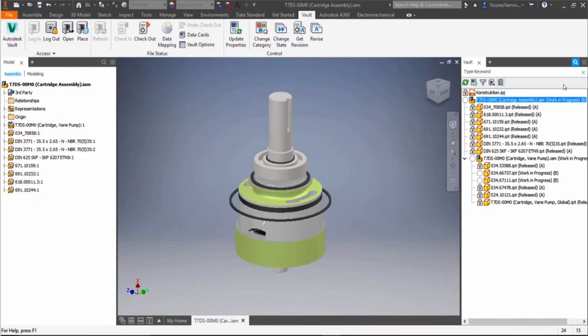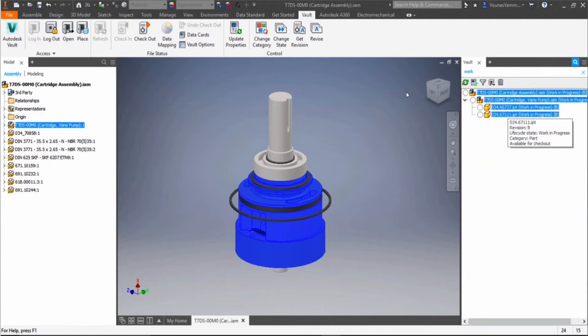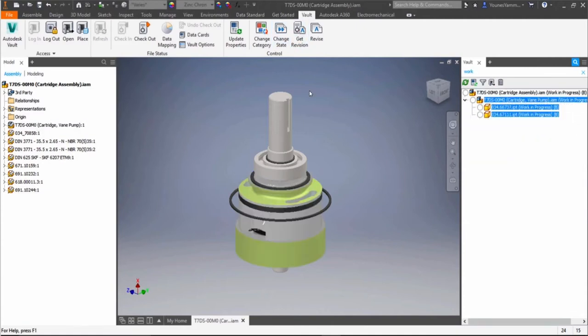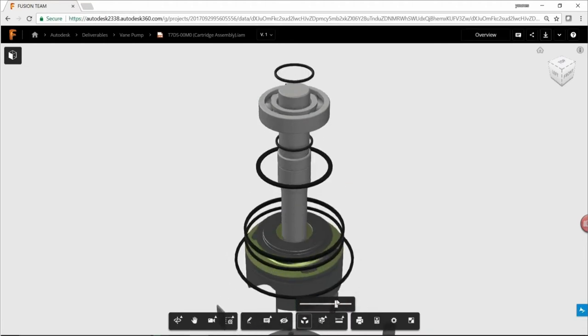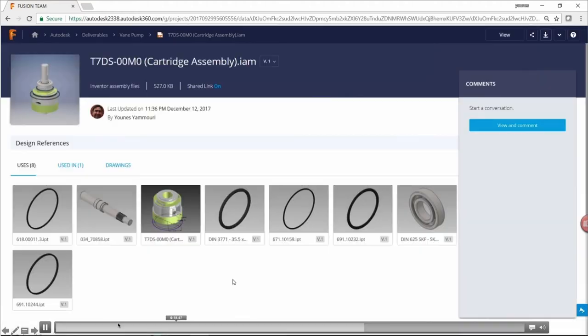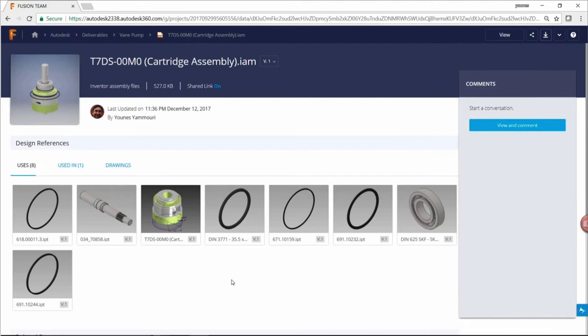You get a preview of what you're going to actually synchronize based on that criteria. Looking at a full assembly in work-in-progress, we're going to change those to Released because that's how we set our synchronization settings. Once those things are released, in the background the synchronization will push those files up to the Fusion Team location. You'll see the top-level assembly along with a Uses tab and all of the components that assembly uses.